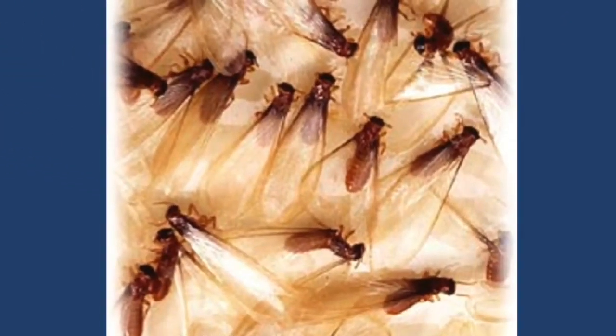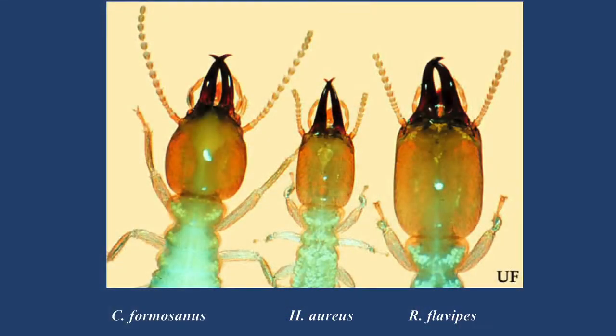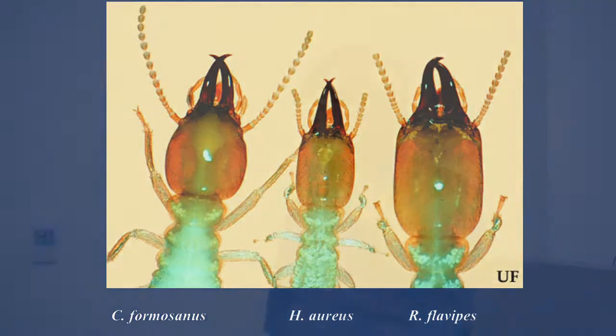Typically termites swarm and fly about a quarter mile or half a mile. In the slides you can see the soldiers, and here are the Formosan termites. People will notice these because they produce a little drop of white latex — a defensive secretion that protects them against ants. They use their mandibles to crush ants and have their own chemical defense system. Ants and termites have been at war for thousands of years. About 15% of the tropics' biomass is ants, and about 15% is termites — termites and ants make up most of the biomass of the world.